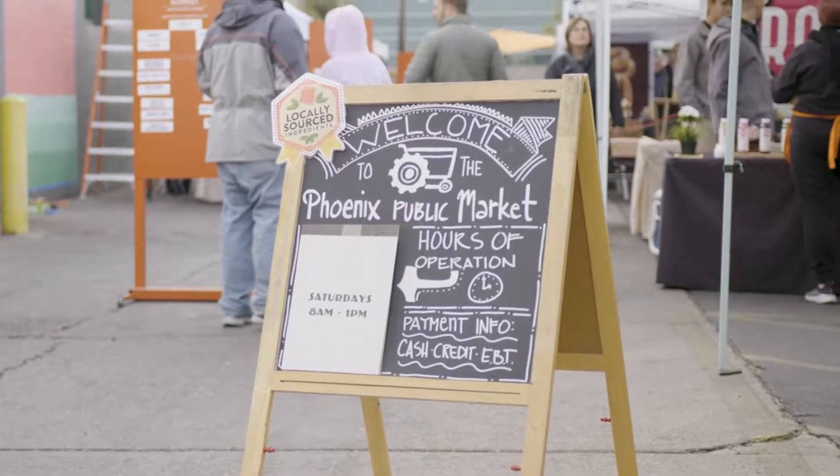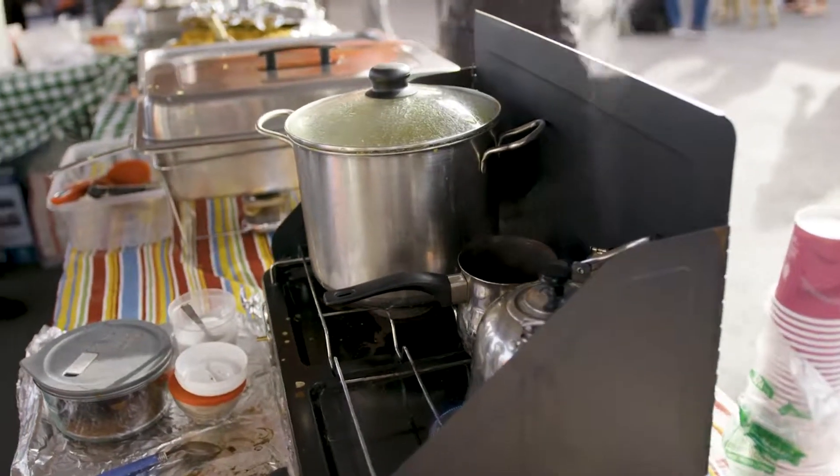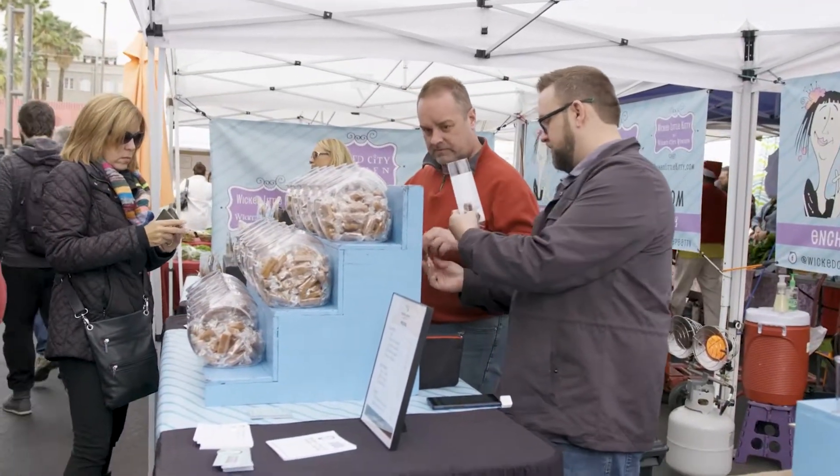If you want to find out more, go online and check out our website. We have a great blog where we share recipes, and we always post our vendor list. You can find out more information about what we do and what other projects we have. You can always go online to find the information about Phoenix Public Market.